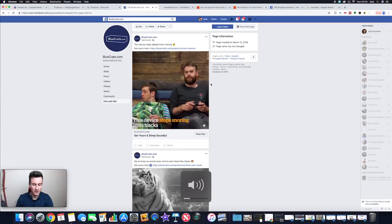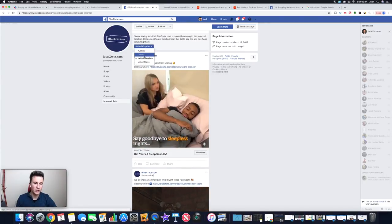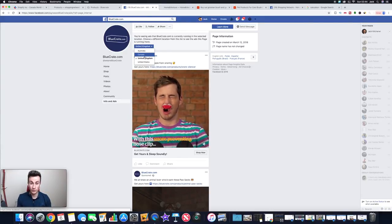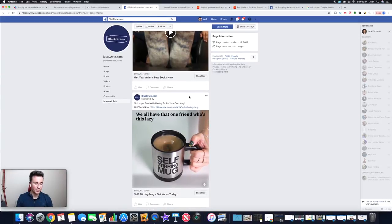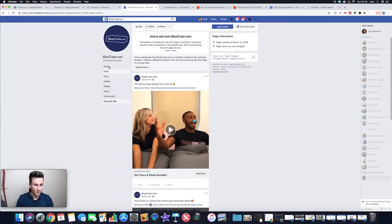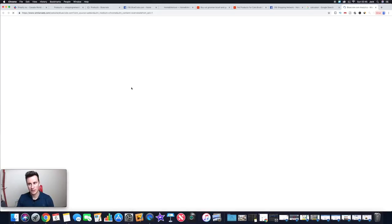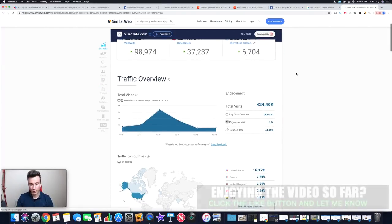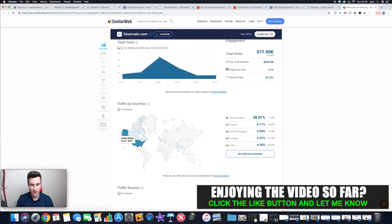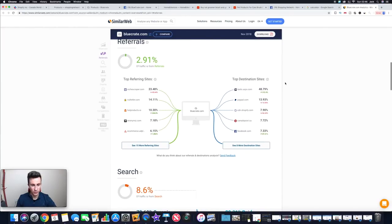They're still running ads for their top two best-selling products — they wouldn't keep spending money on ads if it weren't producing profitable results. Another thing you can do is see what countries they're targeting. They focus on the big four English-speaking countries I always recommend: the United States, Australia, Canada, and the UK. They're running the same ads across all four. The self-stirring mug — another stereotypical dropshipping product — but they're clearly selling it well.